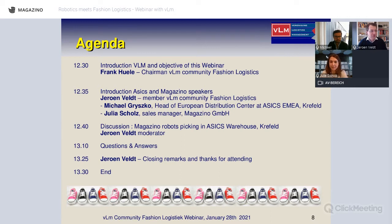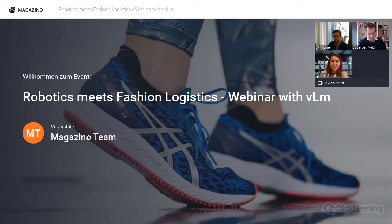Hi everyone, I'm Julia, part of the Magazino team. We are a Munich-based robotics company making autonomous mobile pick robots — some of you may have seen videos of robots picking shoe boxes. I'm responsible for all new sales activities around Europe, going into warehouses, checking if they're ready for robotics, and discussing use cases and business cases to add value to operations.